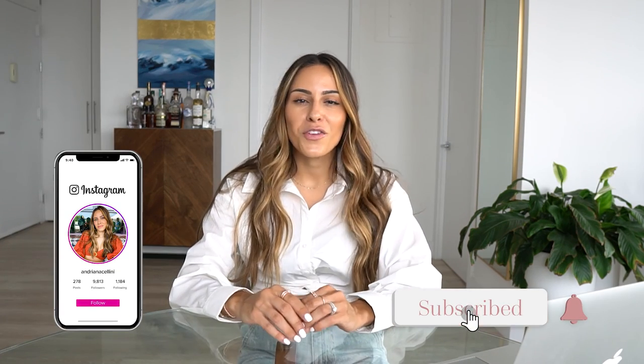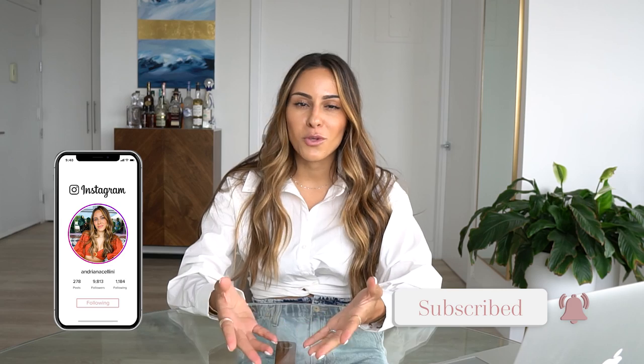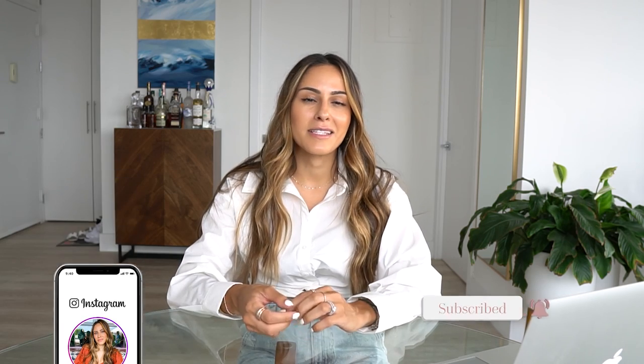Hey everyone and welcome to my brand new channel! I was a little hesitant to start this channel, but I received such great feedback from you all on Michael's channel and I decided — why not do my own thing here? As some of you already know, my name is Andriana and I'm a board-certified PA, or physician assistant. If you follow me already, you know that I love all things beauty, fashion, and working out.